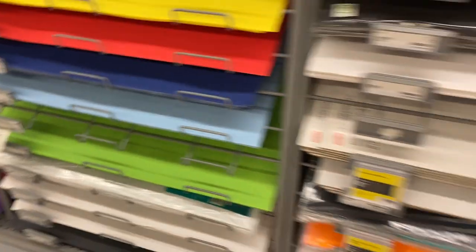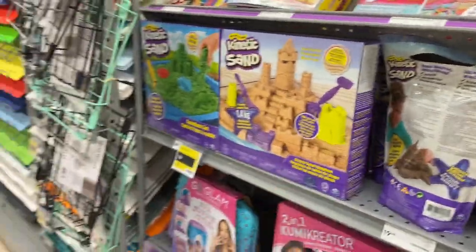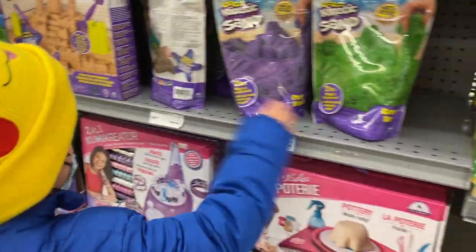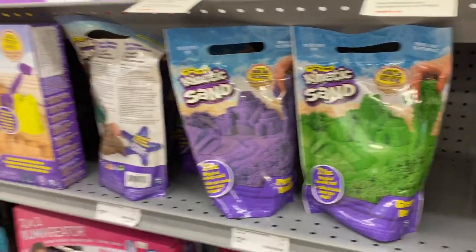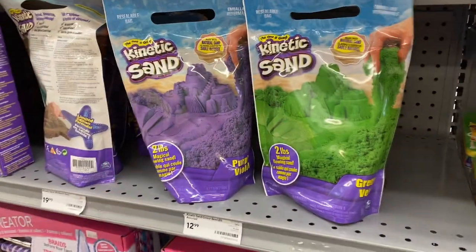And green. Green. Good job. Light green. How about this one? These are kinetic sand. Kinetic sand. They're so soft, and there are different ones. What's the color of the kinetic sand? Green, brown, purple.